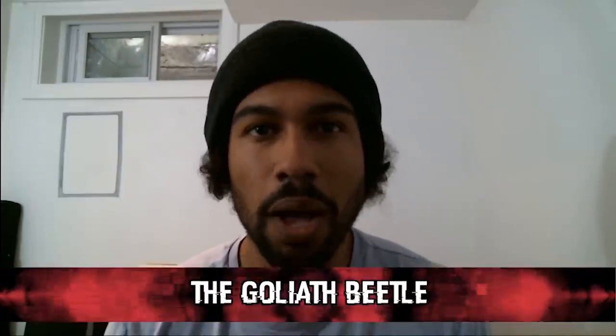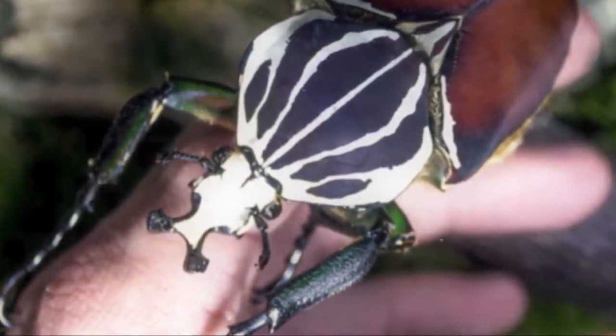Based on weight and bulk, Goliath Beetles are a strong contender for the title of Earth's largest insect. Native to Africa, they measure 60-110 mm for the males and 50-80 mm for the females. As adults they can weigh up to 100 grams in the larval stage, although adults only weigh about half that.